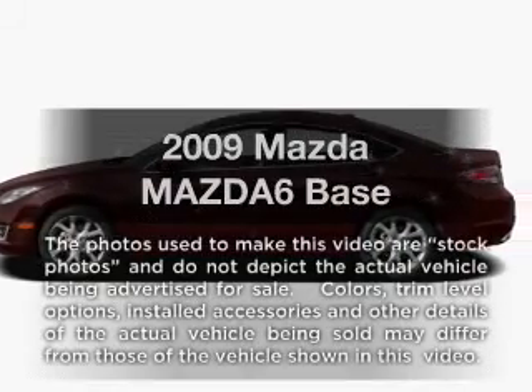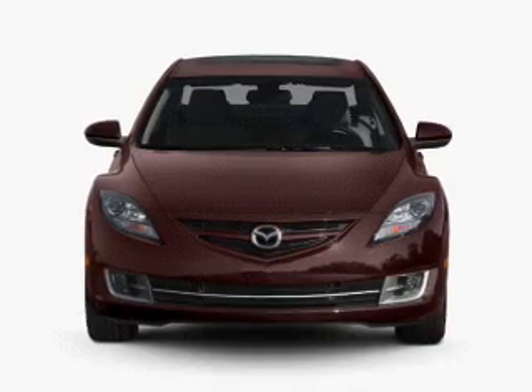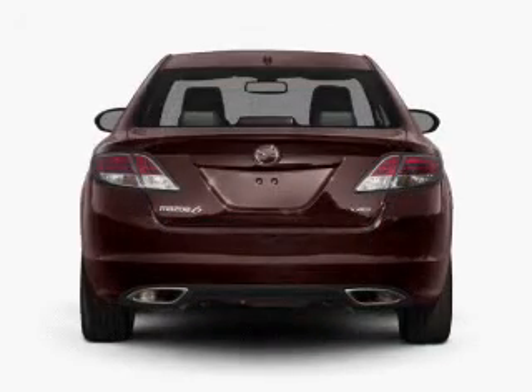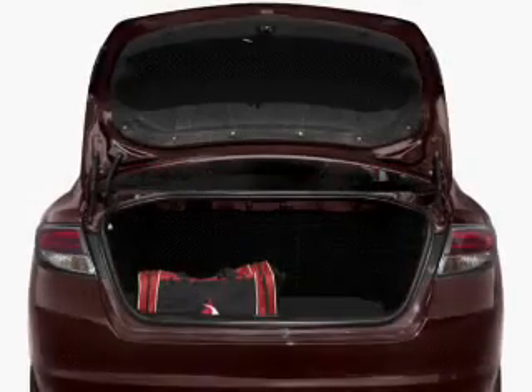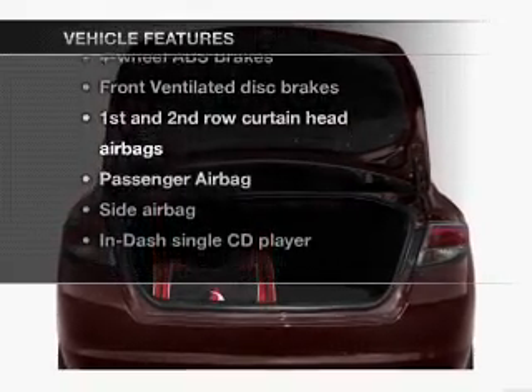Check out this 2009 Mazda Mazda6. If you're looking for a first-rate auto, this one could be yours today. With an efficient four-cylinder engine connected to a smooth shifting five-speed automatic transmission. Brake safely with the anti-lock braking system. Plus enjoy these notable features that are included in this vehicle.